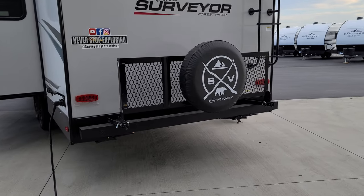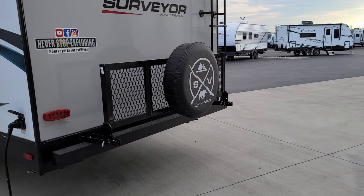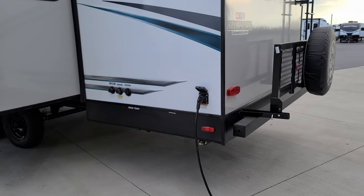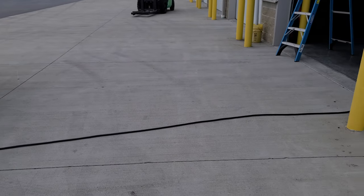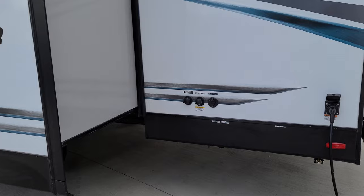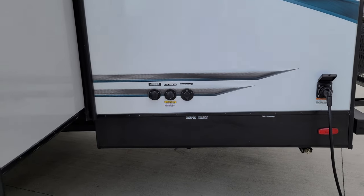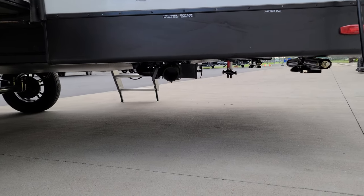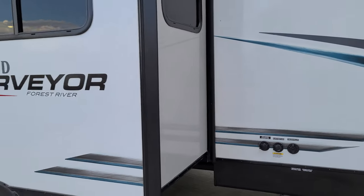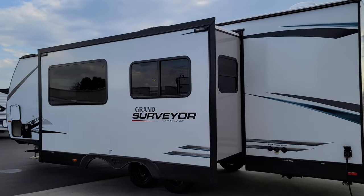There's a flip-down rack option back here — rated for a few hundred pounds — that basically allows you to add a little luggage rack for extra gear. The power cord is detachable and is a 30-amp cord on this unit, roughly 25 feet. The cable inlet, black tank flush for rinsing out your toilet tank, and city water inlet are all right here.